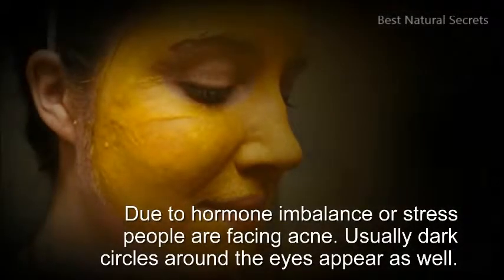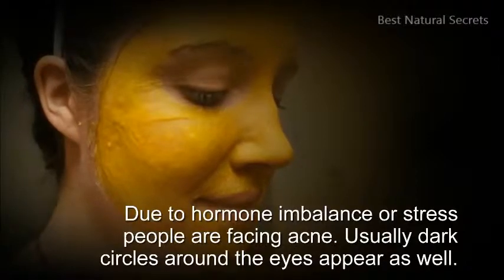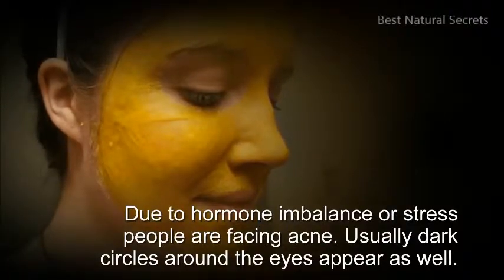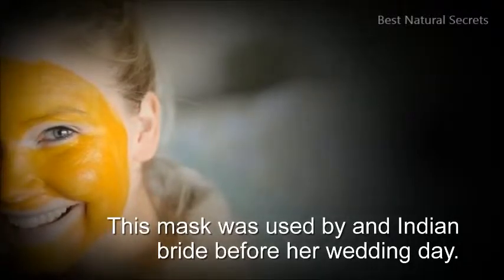Due to hormone imbalance or stress, people are facing acne. Usually dark circles around the eyes appear as well. This mask was used by an Indian bride before her wedding day.